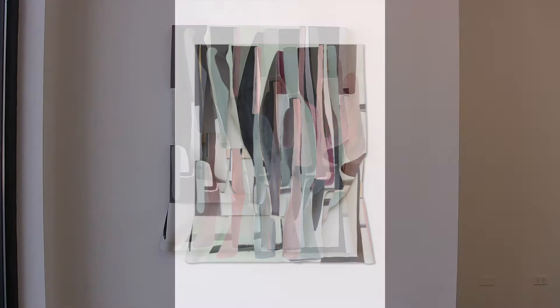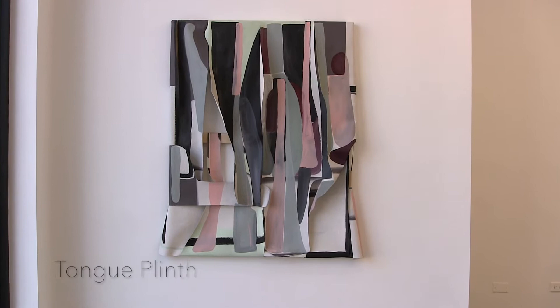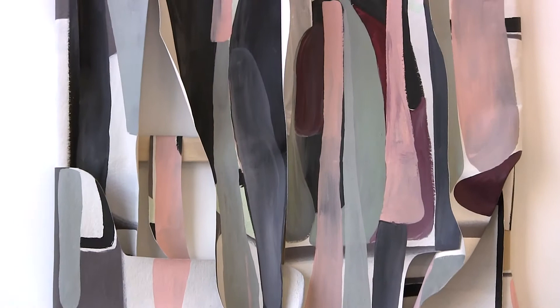Tongue Plinth was the last piece that I started and, as the title suggests, it is related to the body — thinking of the flesh hanging on to our skeleton, just as the softness and pliability of the canvas is related to the rigidity of the frame.